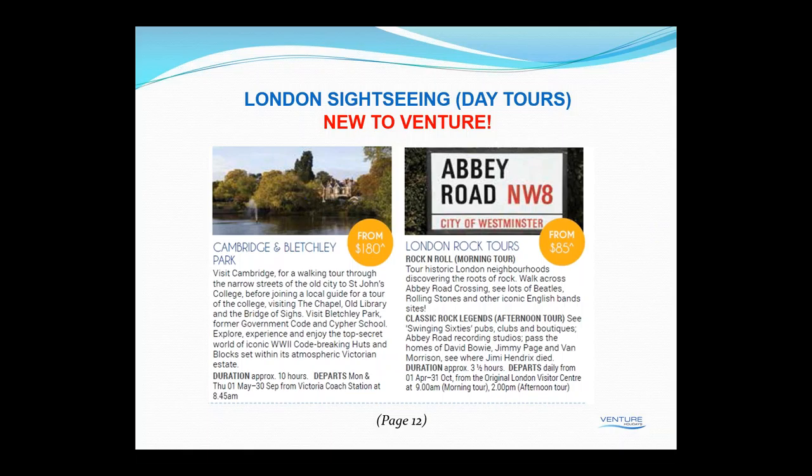Looking at the more traditional sightseeing, two new tours we've got included here are Cambridge and Bletchley Park. If you've ever seen the TV programme The Bletchley Circle, or even the movie The Imitation Game, you'll know that Bletchley Park was Britain's best-kept secret of World War Two. It was where Alan Turing and the team broke the Enigma code, and the park is now a fascinating museum open to the public, forming the highlight of the tour.